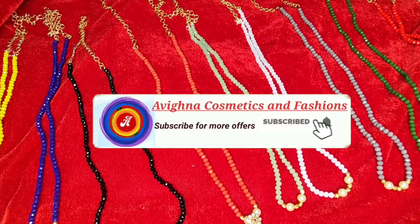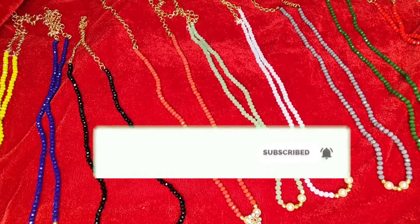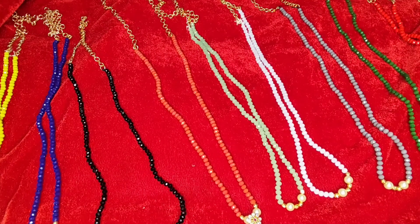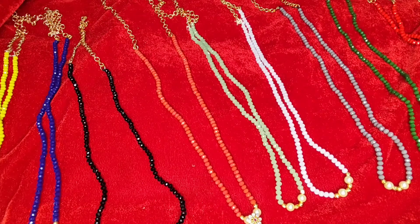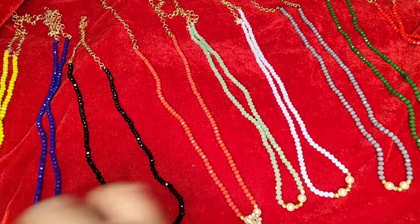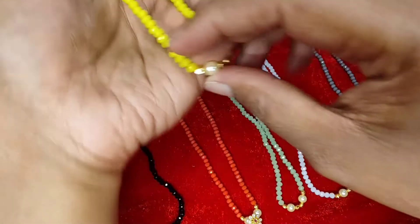Hi all, welcome to Vignor Cosmetics and Fashion. Today we are going to see the crystal combo. I will show you all the colors available along with a pendant. You can pick 10 crystals along with one pendant. The charges will be 1099 with free shipping. You will get 10 lines of crystals and one pendant.